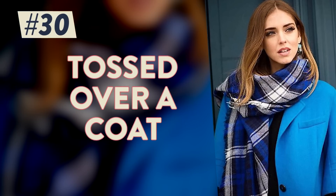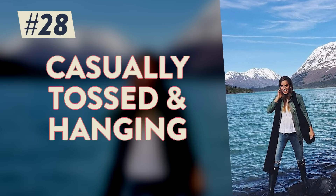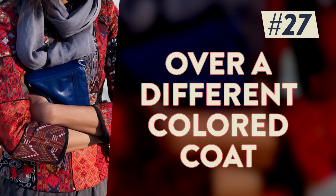The easiest! Tossed over a coat! Barely visible underneath a coat, casually tossed and hanging, over a different colored coat for maximum contrast.